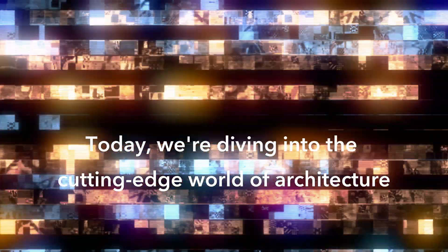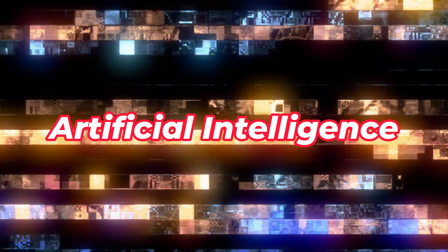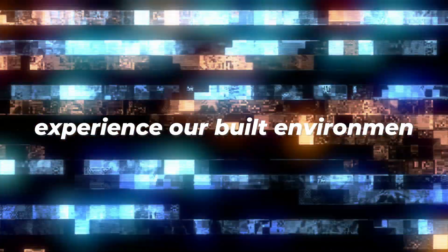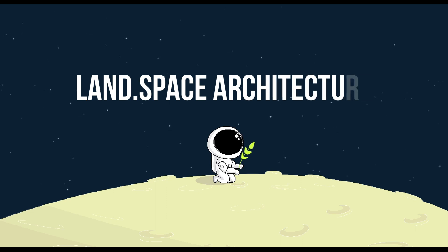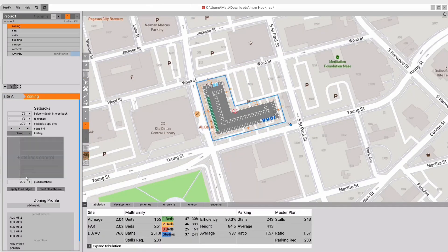Welcome back. Today, we're diving into the cutting-edge world of architecture, where artificial intelligence is reshaping the way we design, analyze, and even experience our built environment. This is Land Space Architecture, and in this video, we're unveiling a captivating array of AI-powered tools that are transforming the architectural landscape.